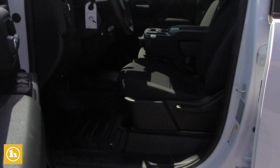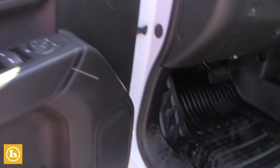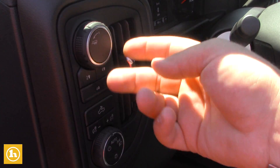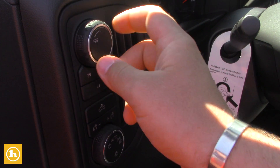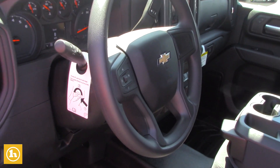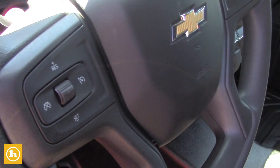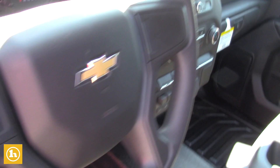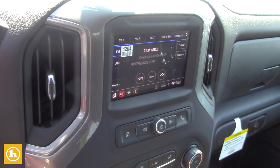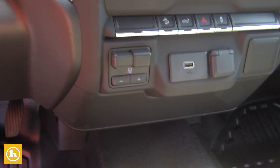Coming right into the truck with the work truck package, you are going to get the vinyl flooring. You still have all the electric four-wheel drive, so you have your electric two-wheel drive, four high, four low. Your tow haul is going to be right here. It's going to be all electric parking brake as well. Cruise control is going to be right on your steering wheel. Backup camera is all installed in that as well. You do have your electric trailer braking system right there in the center of the dash.